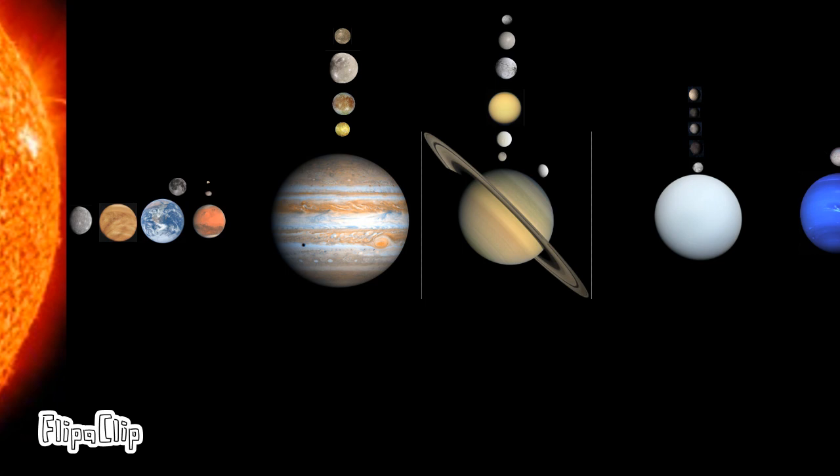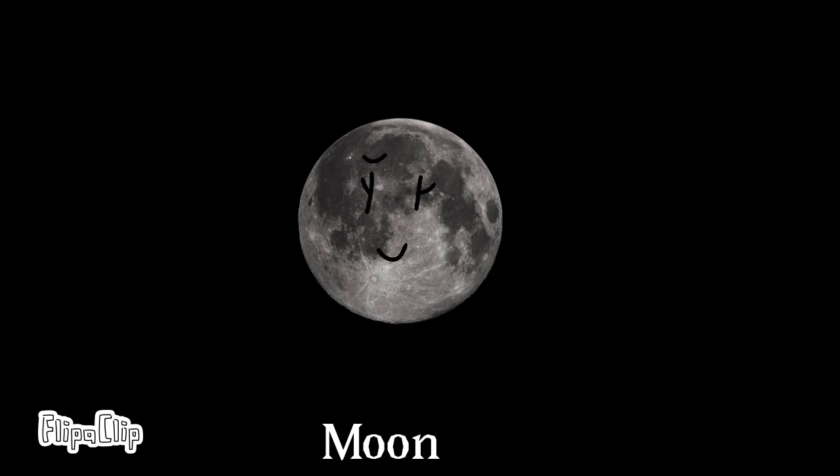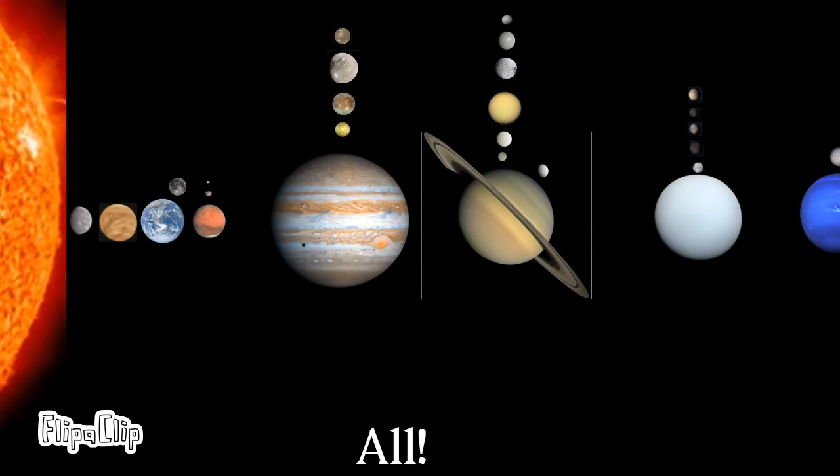The solar system is full of a lot of objects, no matter if it's a planet, a moon, or a dwarf planet. And in this video, I'll be talking about our solar system.